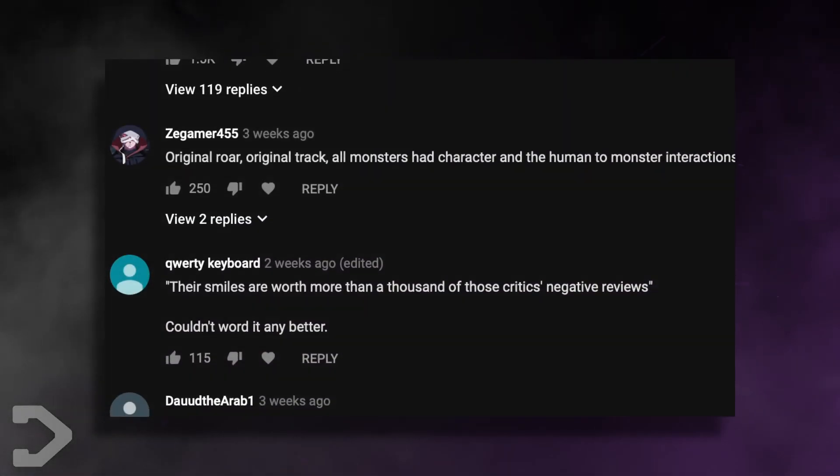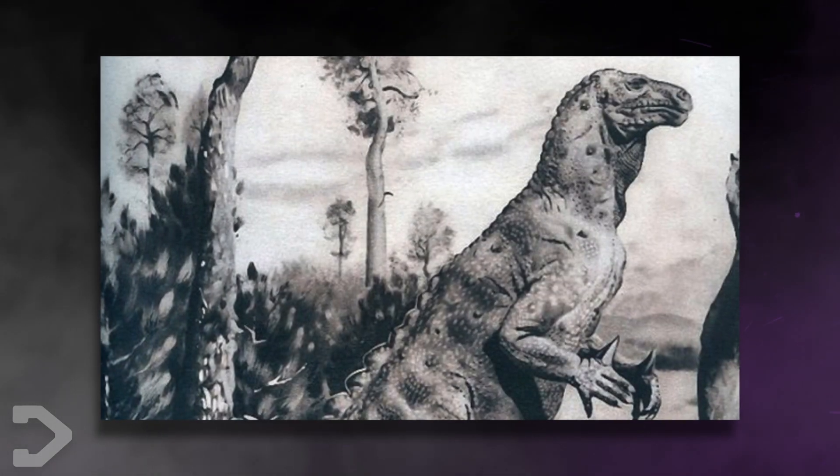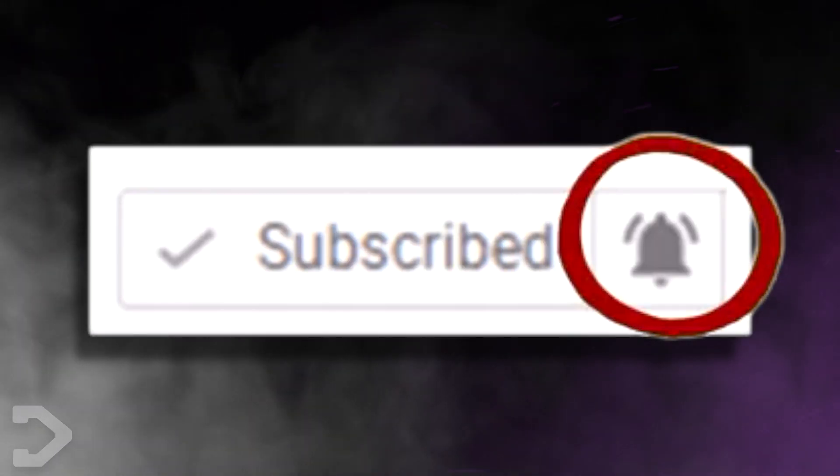But if you disagree, be sure to let us know in the comment section down below. If you enjoyed this video and want to see more dinosaur videos, give it a thumbs up and maybe we'll make some more. Don't forget to subscribe to become a resident of Dangerville today.